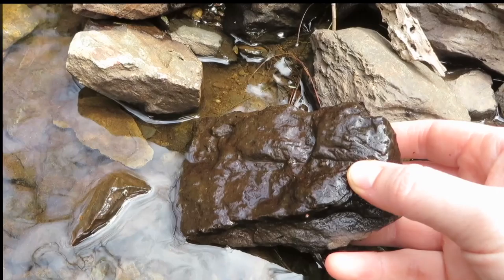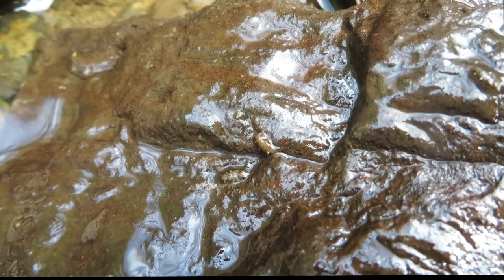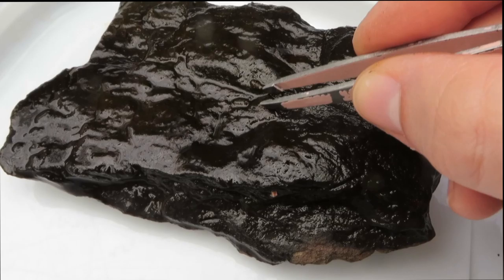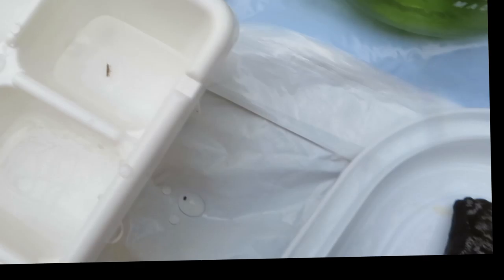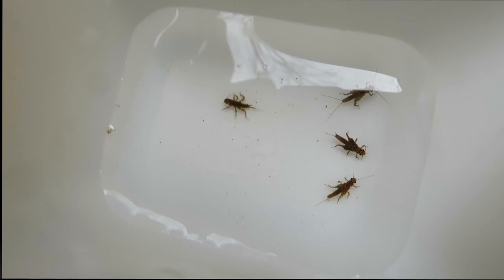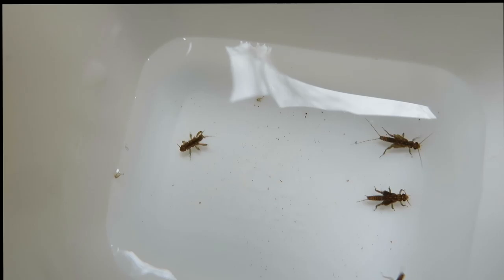I always like to start by lifting up rocks to see if there's anything crawling around. You have to look closely because oftentimes the insects are very well camouflaged. If I find a rock I want to look more closely at, I'll bring it back and put it on my white tray. Then anything I see that's moving I'll pick up really gently with my tweezers and put it into my ice cube tray where I've already put a bit of water.